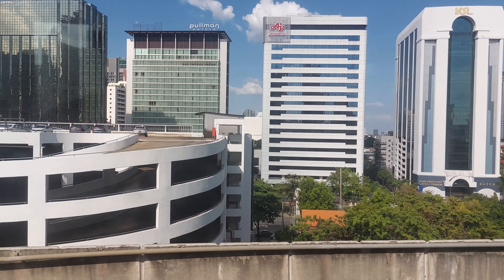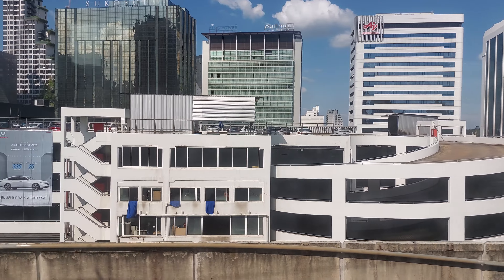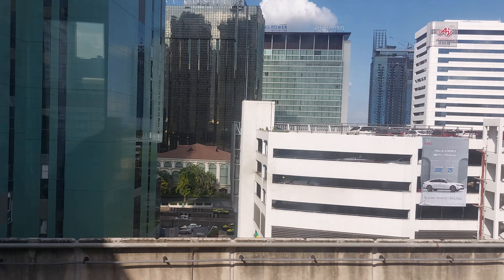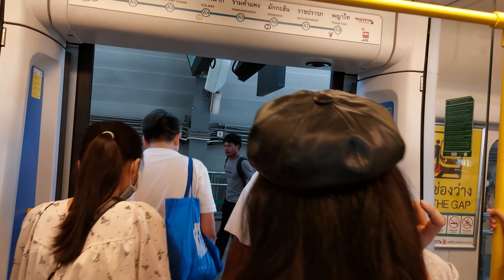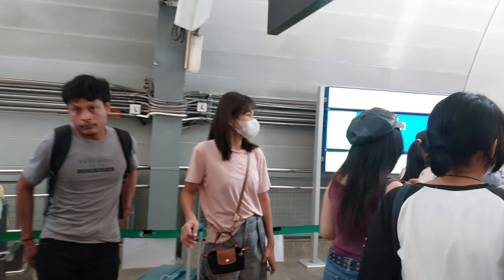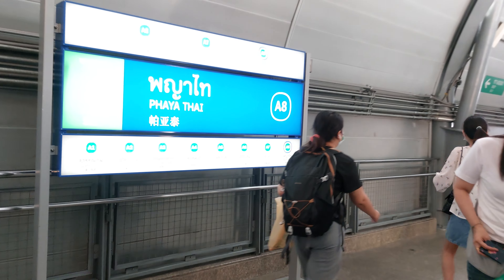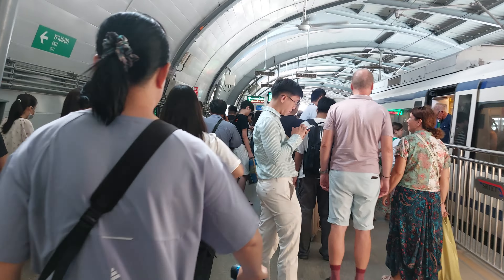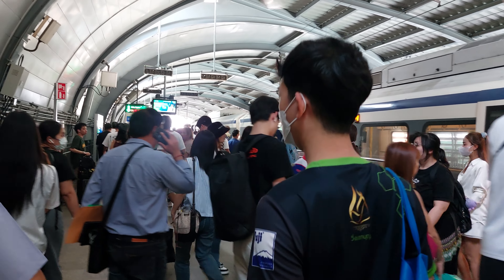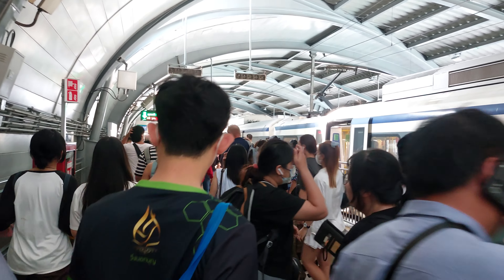We are on the Airport Rail Link heading down to Phaya Thai. This is the last station for the airport rail link — this is Phaya Thai. From Suvarnabhumi Mall all the way to Phaya Thai, it's easy to come from the airport. This is where the last station is, and then you can transfer to the BTS SkyTrain station.